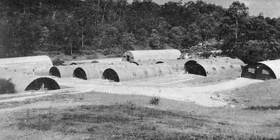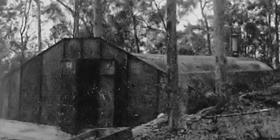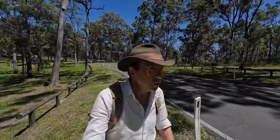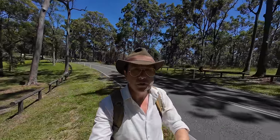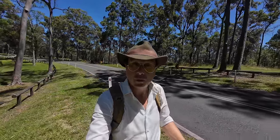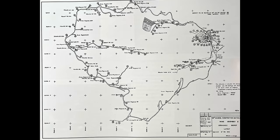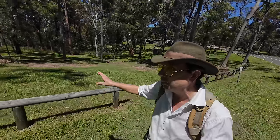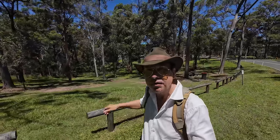In 1943, many areas of Mount Coot-tha were taken over by the US Navy for a naval magazine and mine assembly depot. Put simply, this was a storage place for mines, ammunition and explosives to be used by the US Navy in South Pacific action. On either side of Sir Samuel Griffith Drive, at almost regular intervals, you had ammunition dumps — they would dig holes, put the ammunition in there, and camouflage over the top.